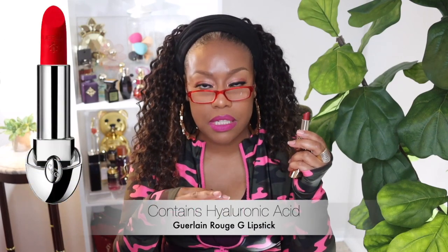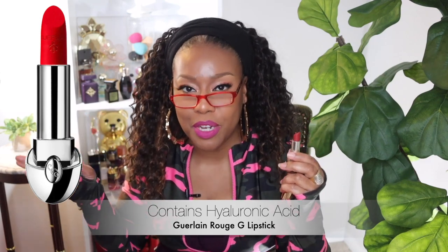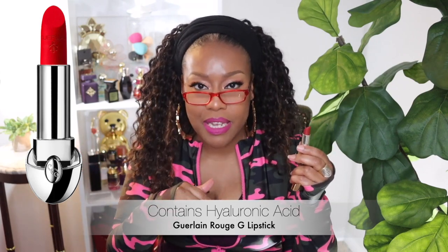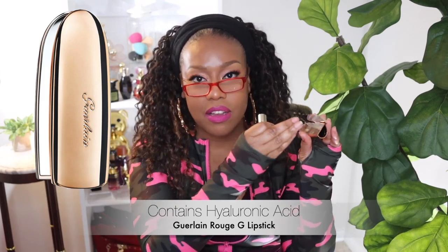Next up I have a lipstick by Guerlain and I really love this. It's a red with a blue undertone — these kinds of reds go well with all skin tones, you really can't lose. I like the casing too: it opens up and right there you have a mirror so you can apply your lipstick without a separate compact. One mirror is magnifying and the other isn't, and once you put your lipstick on it clips to hold the mirror down. Love that.